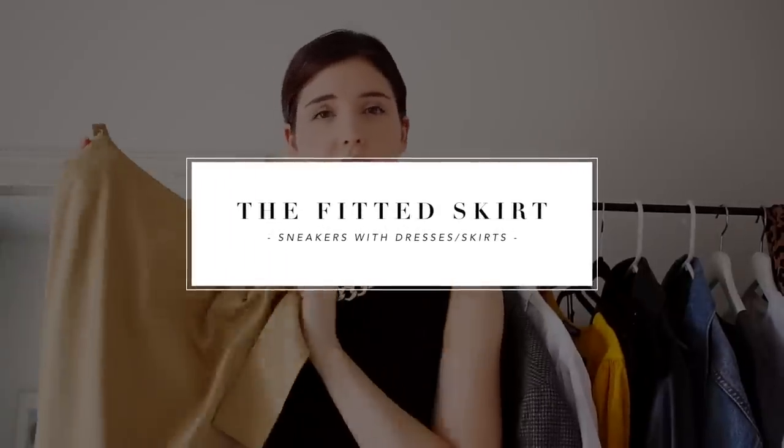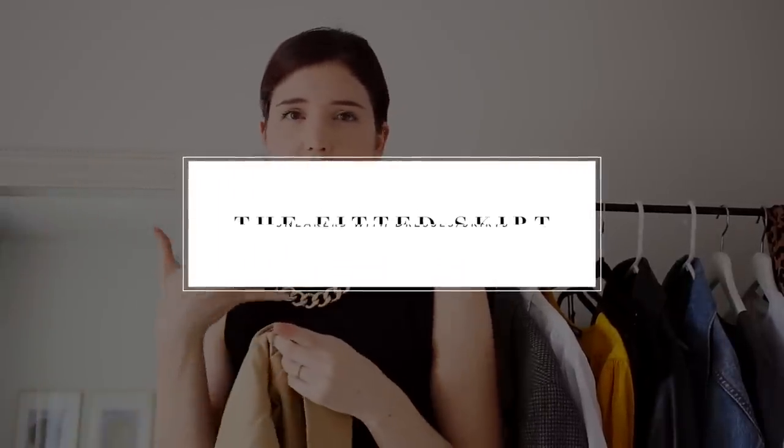Lastly, I want to show you the sneakers with a fitted skirt. You can definitely style sneakers with your shorter, more fitted skirts and play around with that for the coming months. I have this khaki colored fitted skirt right here.